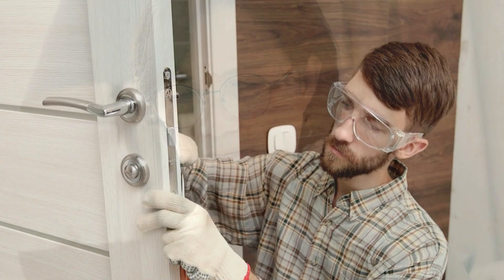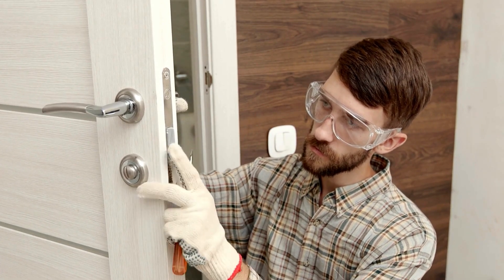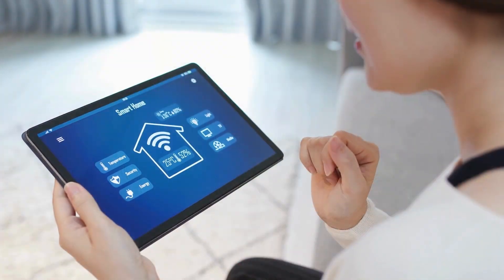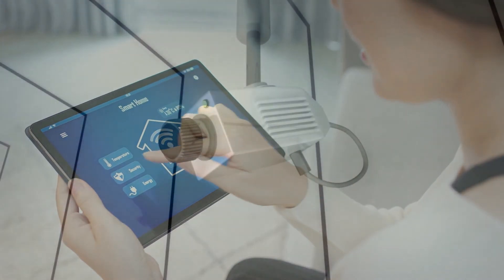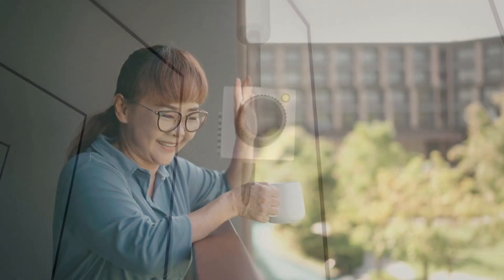Tip number one: secure your property. This might seem obvious, but make sure all doors and windows are locked. Consider installing security systems and cameras — motion sensors and alarms can be a great deterrent.